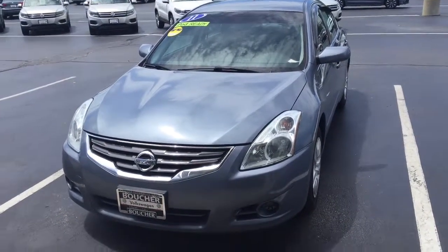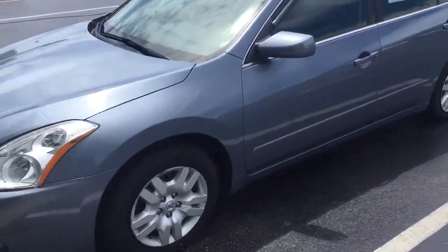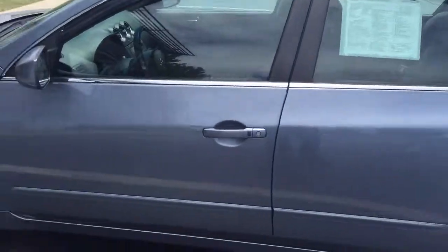Here's our 2011 Nissan Altima. It's a really clean car — just someone drove it a lot. It does have a clean Carfax report. We put new brakes on it and it went through our inspection really well.